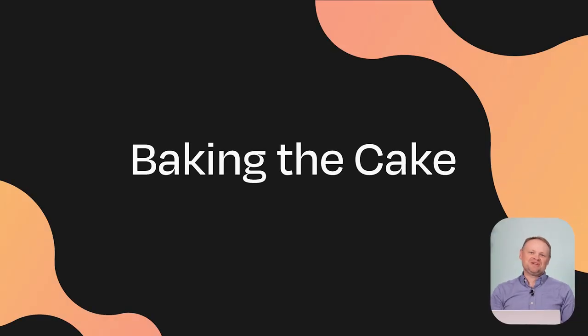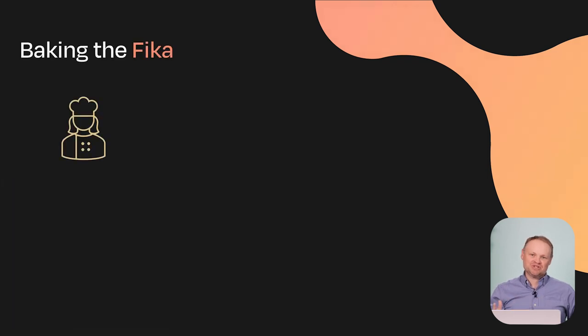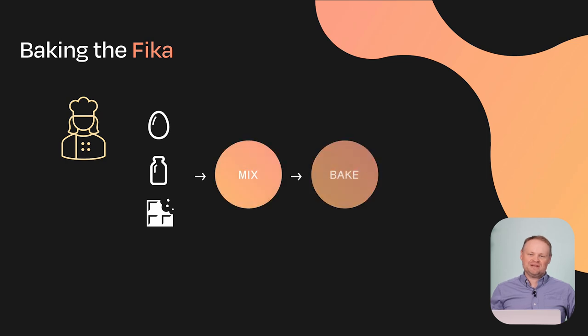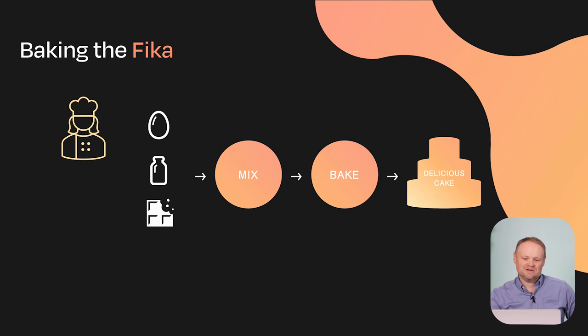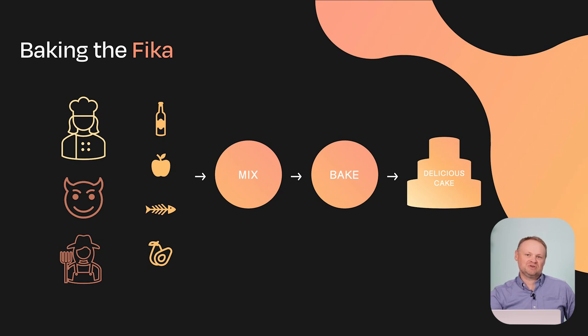To start, I thought it'd be interesting to think about an analogy I like to call baking the cake — or since we're here in Stockholm, baking the fika. Imagine you're a chef looking to make some delicious cake. You have ingredients: eggs, milk, sugar, and a series of steps, and at the end you expect a delicious cake. What happens if during that process someone adds an extra ingredient, or a supplier introduces a malicious package, or your chef swaps the recipe out for an entirely different one? These are the kinds of challenges facing organizations today when it comes to securing your software supply chain.